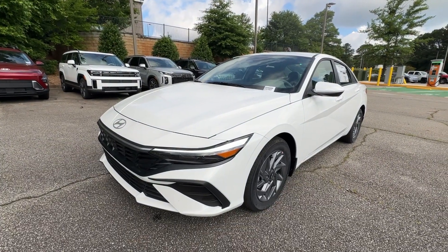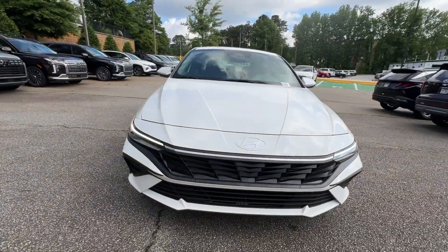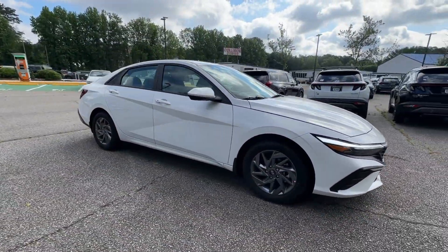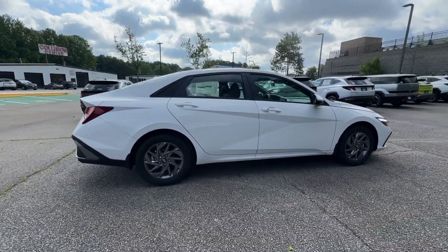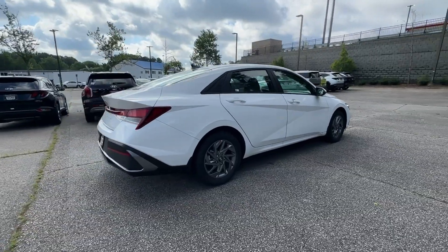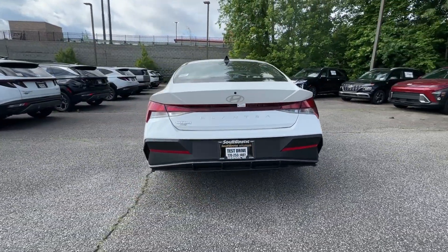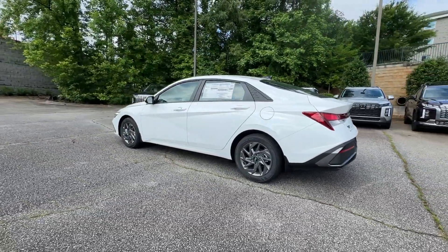Get acquainted with the 2024 Hyundai Elantra. This energetic and feature-packed Elantra delivers the style and convenience you need to make driving a soothing part of your busy day. From its sculpted modern looks to its refined ride and tech-savvy approach to safety and infotainment, this compact sedan represents an exceptional value. The following are some of this vehicle's highlighted options.